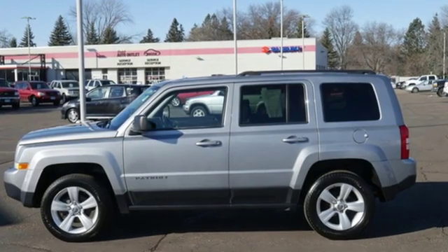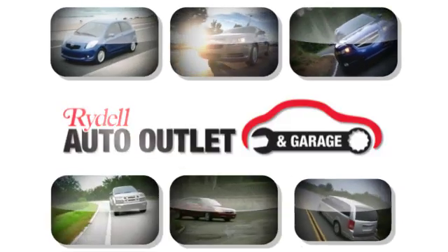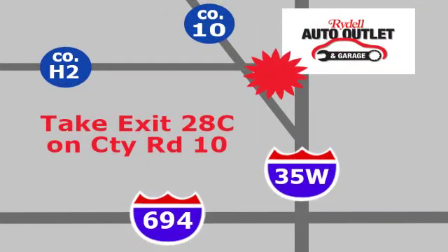Journey anywhere in a Jeep. See it for yourself when you take it for a test drive. Your satisfaction is our goal. We are conveniently located at 2375 County Road 10 in Moundsview, Minnesota.